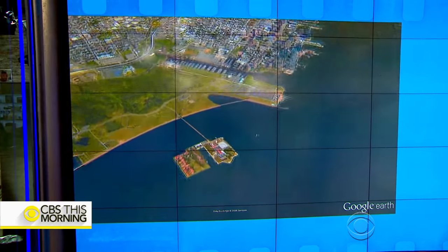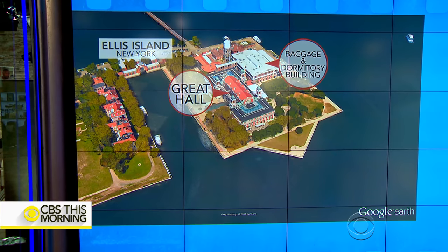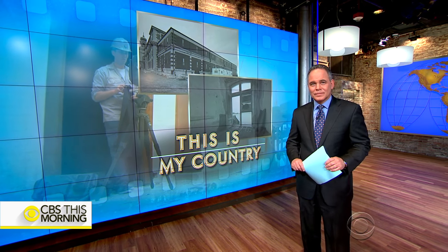The baggage and dormitory building is tucked behind the famous Great Hall. As part of our series America the Beautiful, Jim Axelrod went there to meet a man who hopes his work will reveal more of the fabric of our nation.